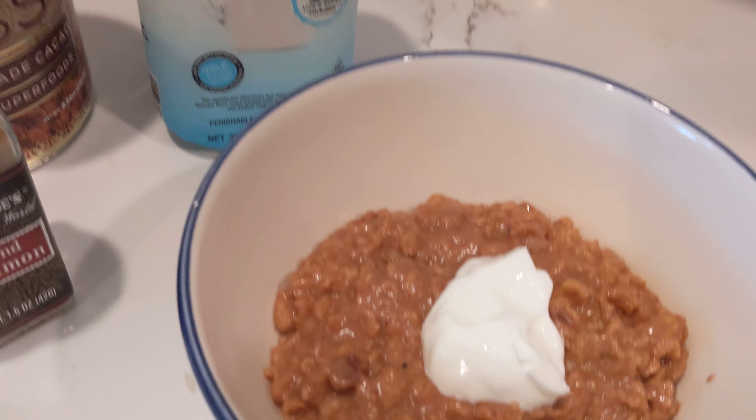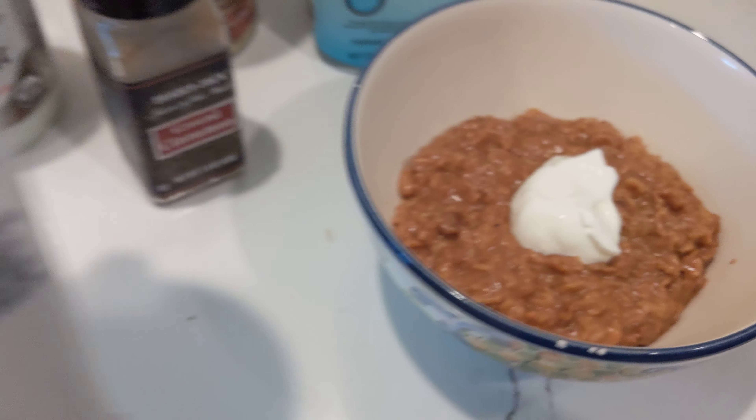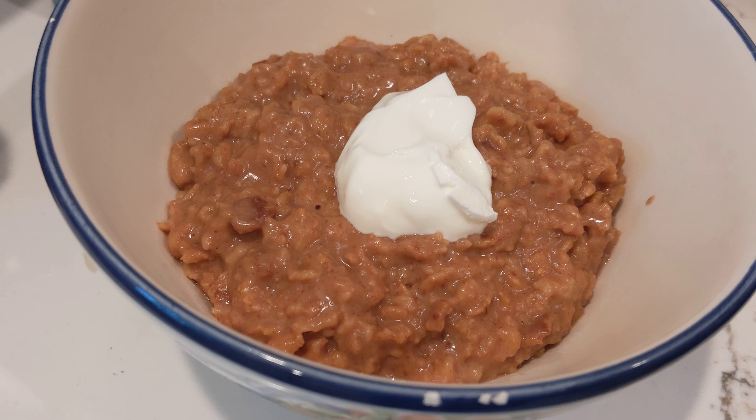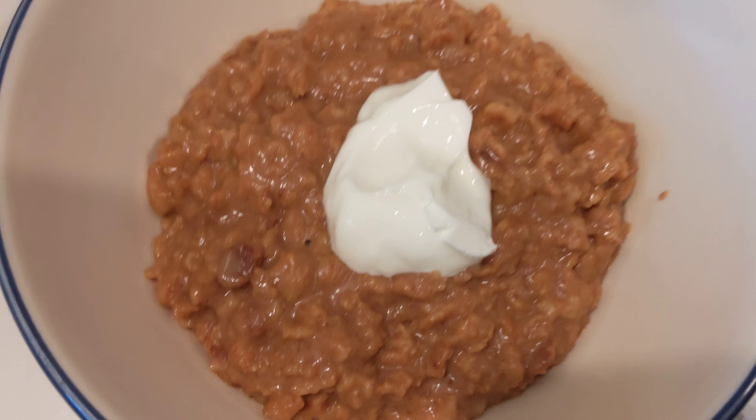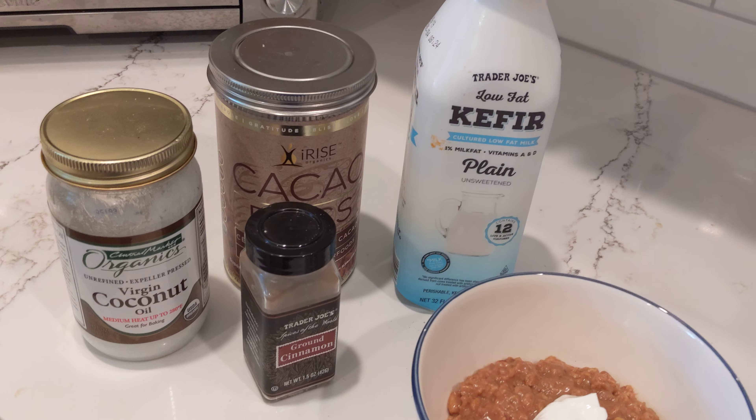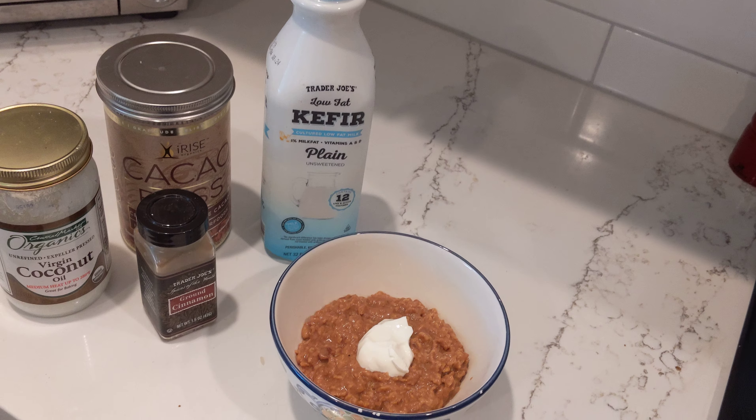It's delicious, and then I topped it off with some yummy Greek yogurt for a delicious healthy breakfast. Stay tuned for shepherd's pie and sausage rolls later on today.